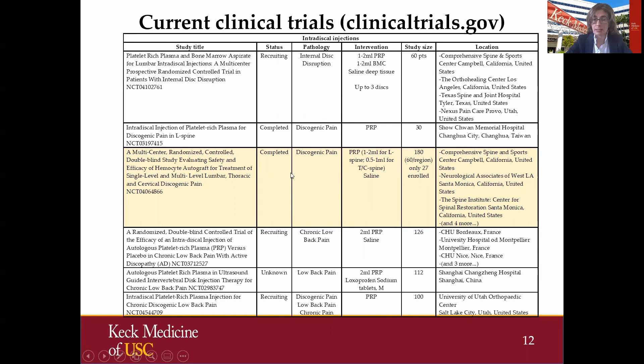The study in yellow is really the only study that included thoracic and cervical discogenic pain patients; all other studies are low back pain patients. This study with the cervical patients is completed — they planned to enroll 180 but ended up only enrolling 27 — and the injection volume of PRP was up to one cc for thoracic or cervical spine and two cc's for lumbar. It will be interesting to see these results, as well as the results of other clinical trials still recruiting with over 100 patients.